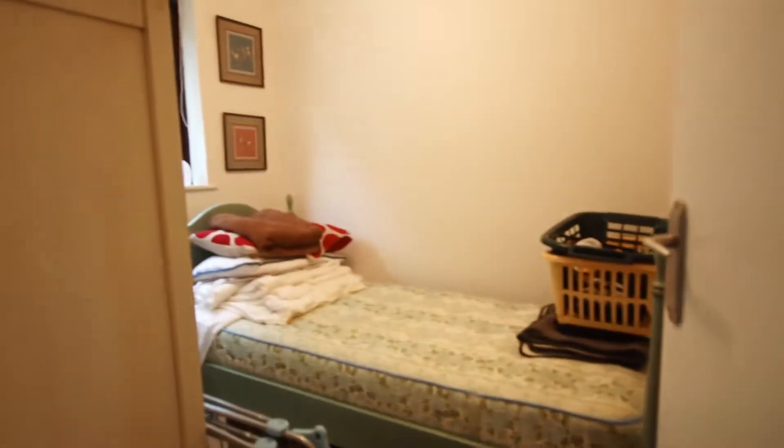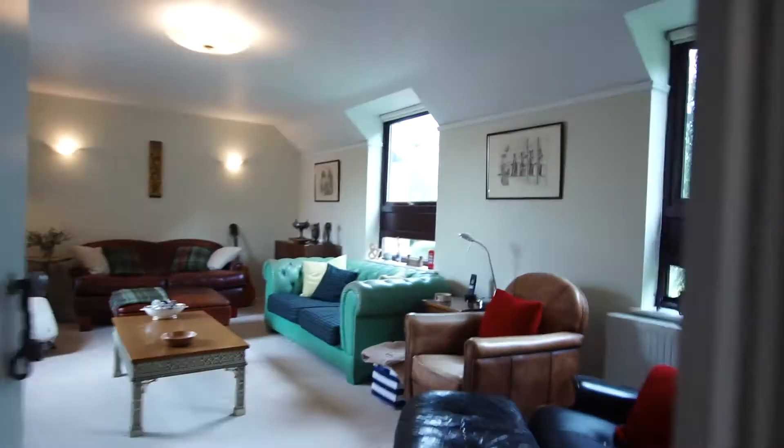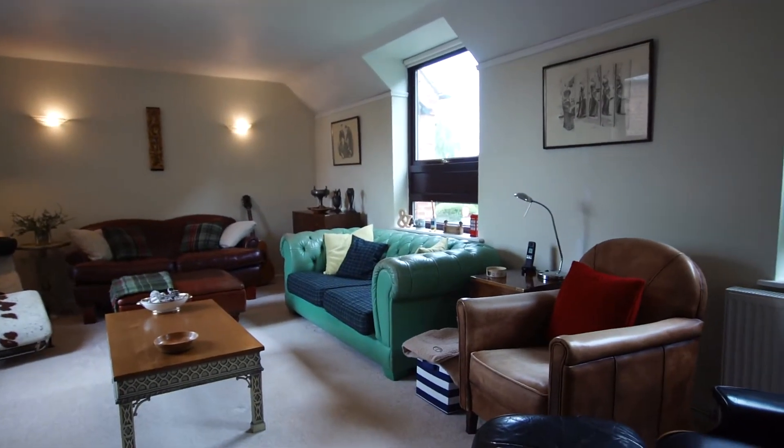We come upstairs to the first floor, which takes you to this very impressive living room. Just as we do that, we'll pass bedroom number four, which is a single room or a study on our left. So we come through to this magnificent living room.